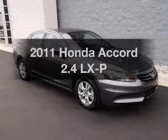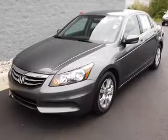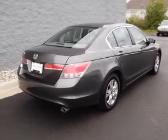Imagine yourself in this 2011 Honda Accord. This is the set of wheels you've been looking for, with an efficient four-cylinder engine. The powertrain includes front-wheel drive driven by a five-speed automatic transmission.